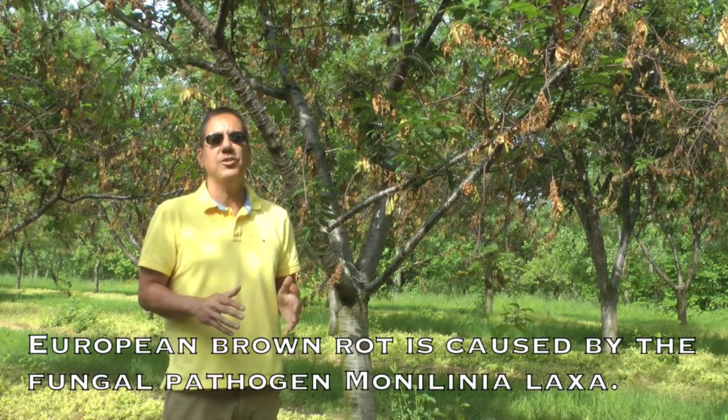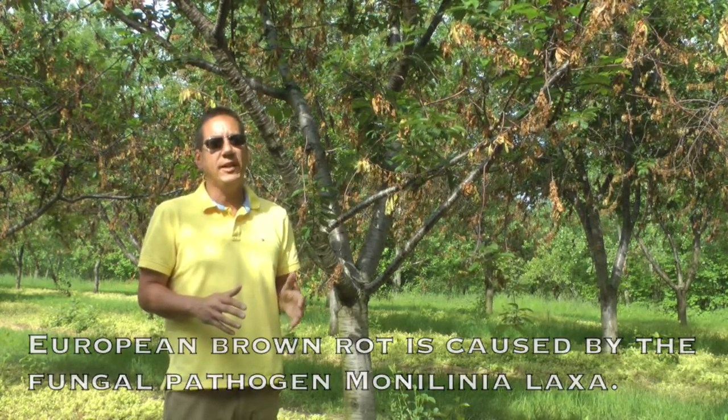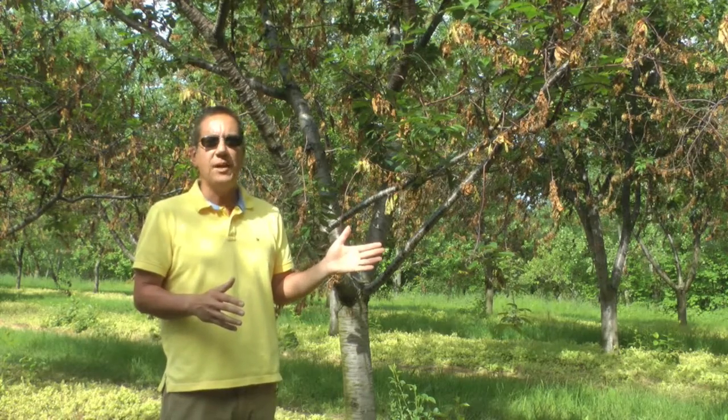We're in Northwest Michigan today looking at an extreme example of a European brown rot infection that occurs on tart cherry varieties. The variety we're looking at is Balaton, which is very highly susceptible to the European brown rot fungus Monilinia laxa.